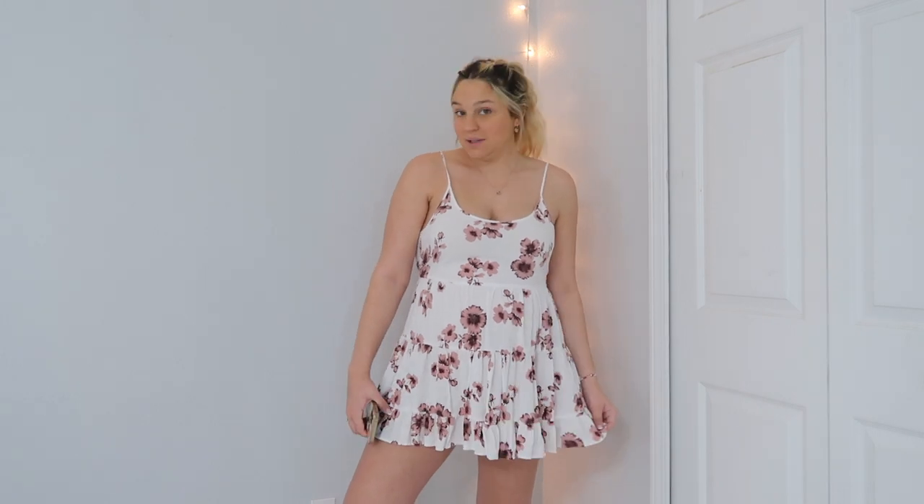Rating scale: one being pretty good, I'd wear this out, and ten being absolutely not. I would probably rate this a four because it's just super short and this is supposed to be a flowy dress but it's not giving flowy vibes at all — more like a short sundress. My back fat is hanging out, so this is a no for me, but it was cute.